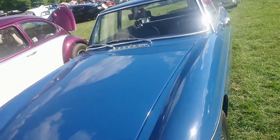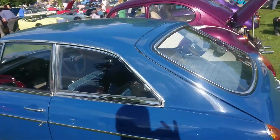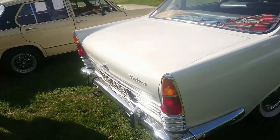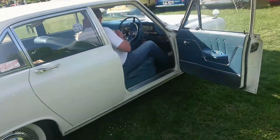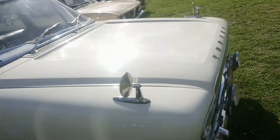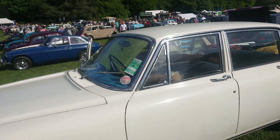1968-69 MGB GT. So this is a Mark III Ford Zephyr Zodiac, 1964. It's got a real friend in it in this one - isn't that nice? A real little friend in there.